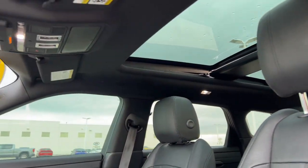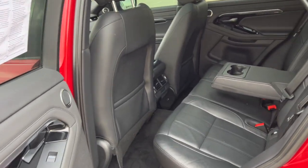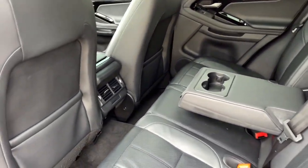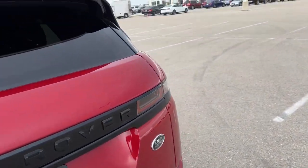It has a dual-pane panoramic sunroof, with plenty of light for the front and rear passengers. There's a really good amount of space in the back — it does seat three with the fold-down cup holder slash armrest, and you've got some extra storage on the back of each front seat as well.